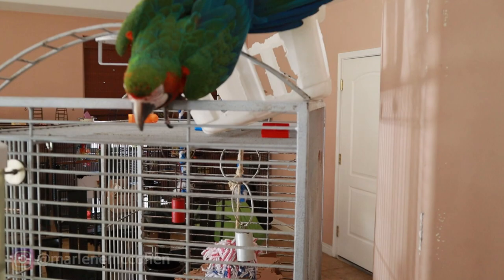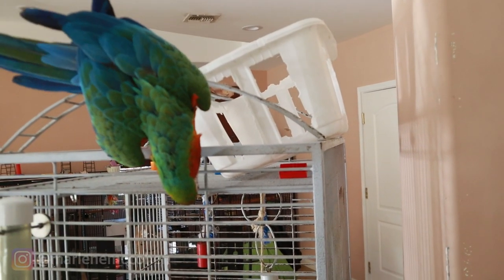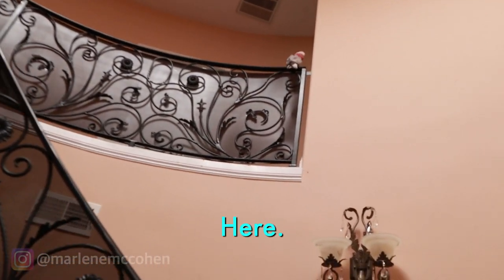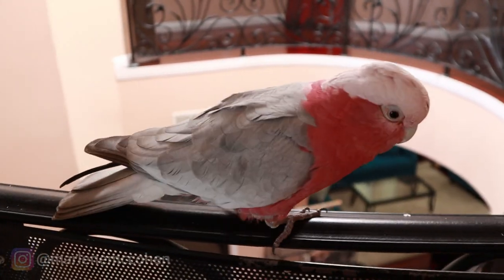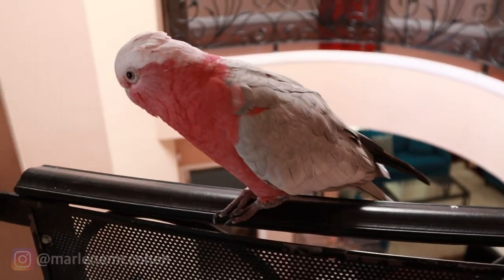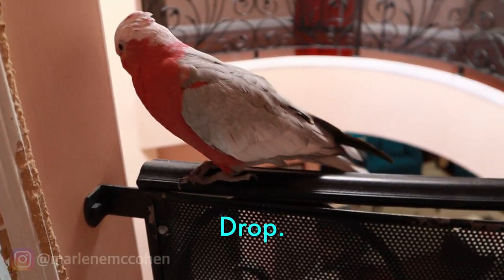Cody's in his little tent and Vinny flew as soon as he got out. Rocky's up there chilling. Vinny did this, and Rocky did some too. These are the kinds of things you have to be aware of that birds can accomplish before you get them. A lot of people think it's going to be easy peasy, but if you don't want things like this in your house, you need to know beforehand.